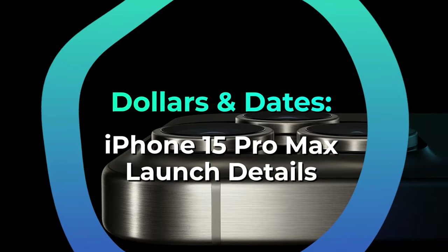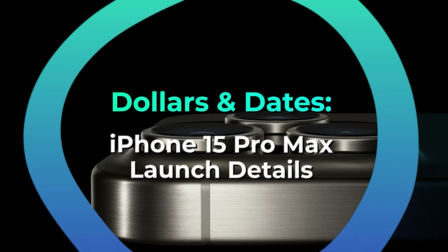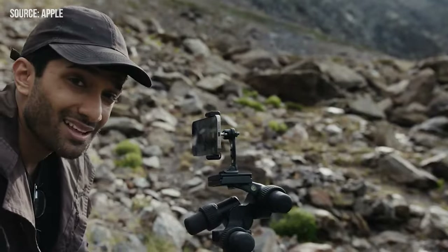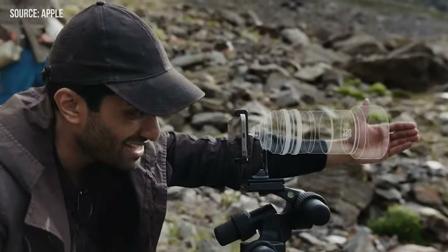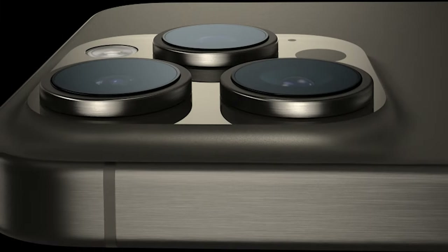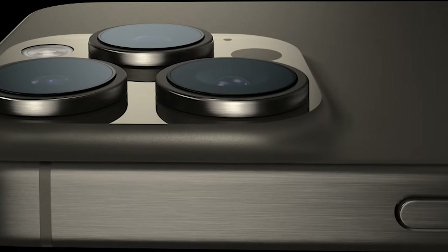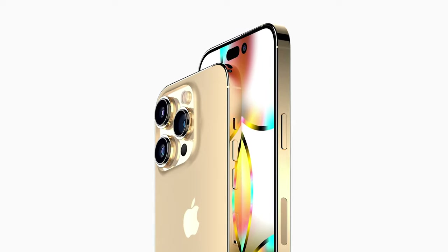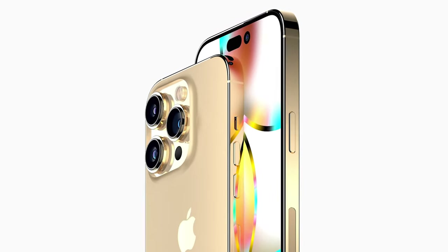Dollars and dates — iPhone 15 Pro Max launch details. Mark your calendars, tech enthusiasts. The iPhone 15 Pro Max unveils itself for pre-order on September 15th, with the grand release slated for September 22nd. Here's the catch: the starting price is a cool $1,199 — that's $100 steeper than its predecessor, the iPhone 14 Pro Max.